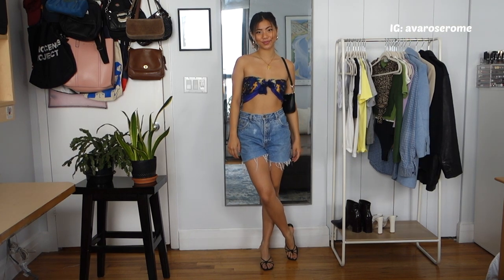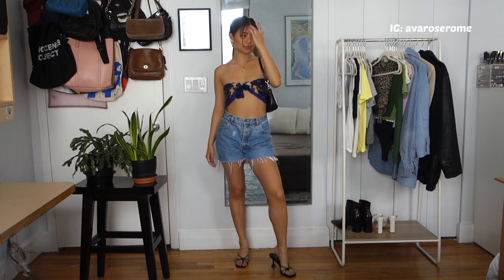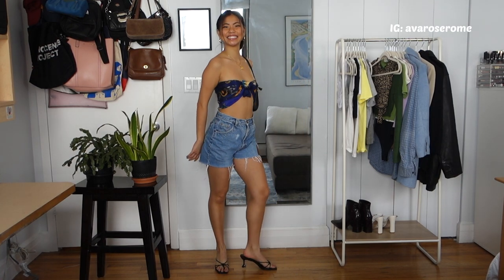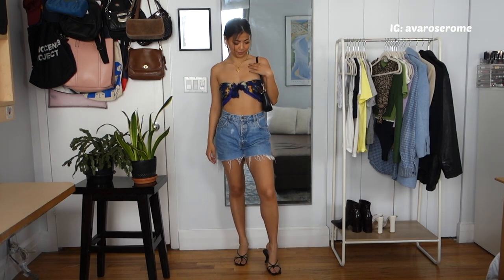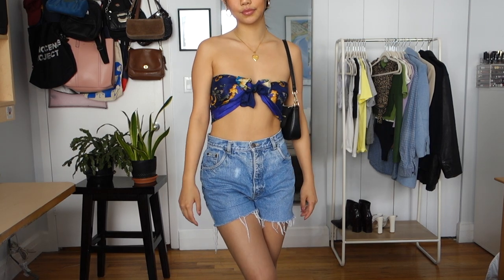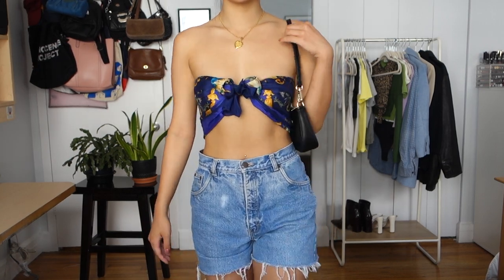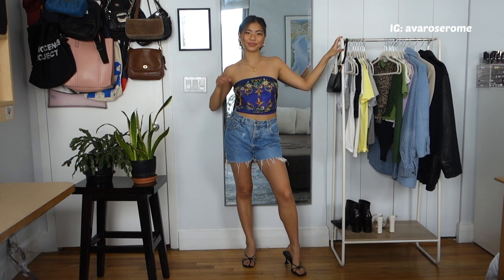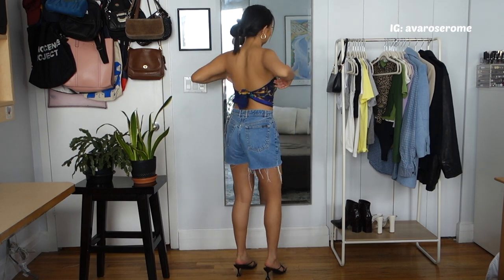My next outfit focuses on patterns and different top styles. This is literally just a scarf from my mom's collection that I tied in the front — it's super feminine, a little revealing, but really cute. I paired it with heeled sandals from Pretty Little Thing and the same Brandy Melville shoulder bag. You can also tie it in the back for more of a bandeau vibe — a little more covered but still just as cute.